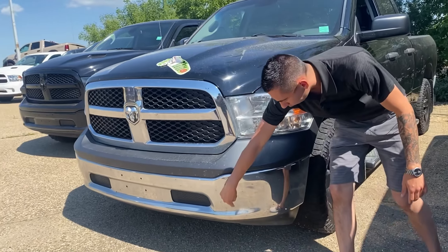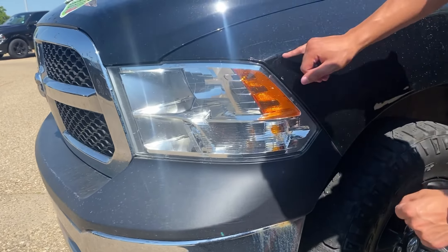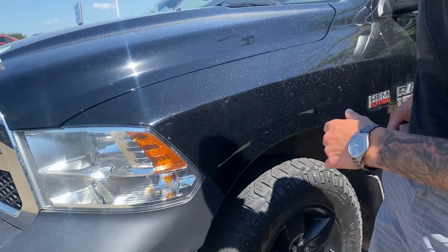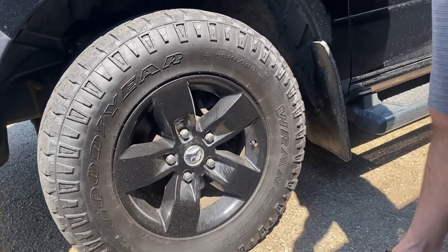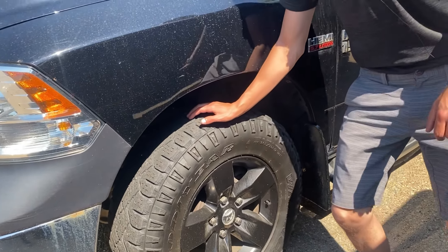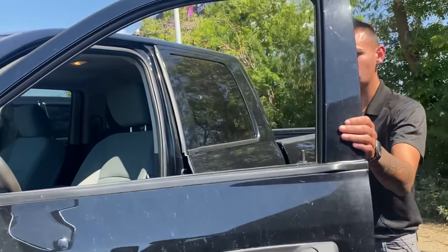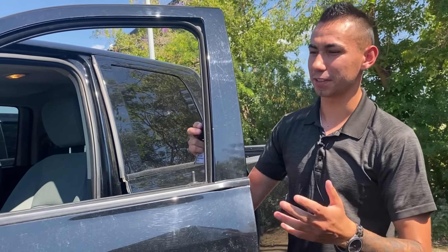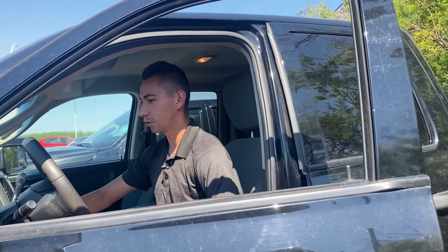Hey guys, Adrian here at Ultra Auto showing you the 2014 Ram 1500 SLT. This truck has a 5.7 liter Hemi engine and 6-speed automatic transmission. This truck is discounted to the bottom — it's actually supposed to retail for over $19,900, but today I'm gonna show you why it is a good value.